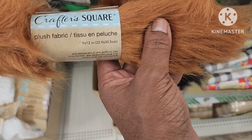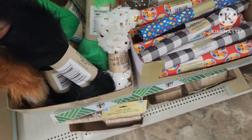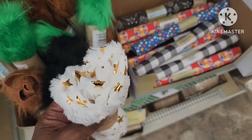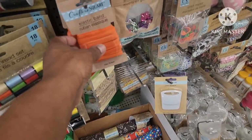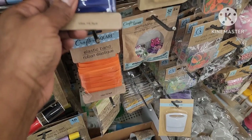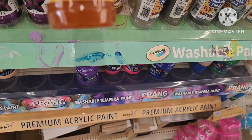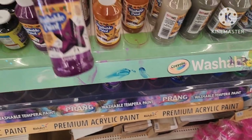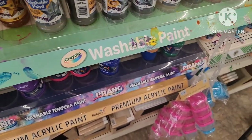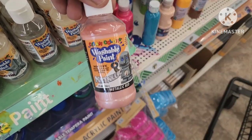Over here in the craft section they have these plush fabrics — 9 by 12 inches. They have the brown, the green (this reminds me of the Grinch), and the black. They have craft swatches — really soft. They have elastic bands in orange, 10.9 yards, and also blue and red. They also have some washable paint — gold at 4 ounces, purple, silver, and metallic red.